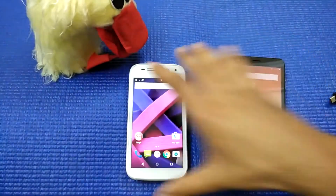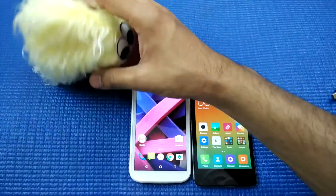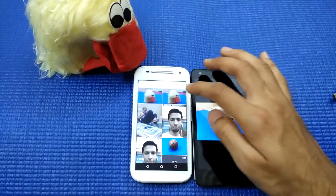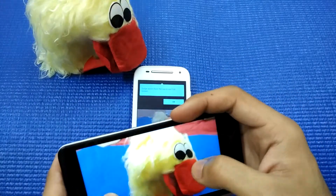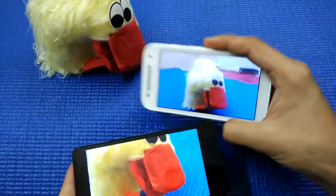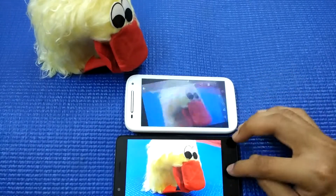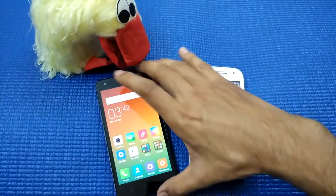The Redmi 2 has an 8-megapixel rear camera with flash, whereas the Moto E2 has a 5-megapixel camera without flash. Looking at a sample photo of a bird, the colors and detailing are better with the Redmi 2. The Moto E2's camera lacks in quality — the lens quality is also not good. For the front-facing camera, the Redmi 2 again beats the Moto E2, since the Moto E2 only has a VGA front camera, which is nothing special.